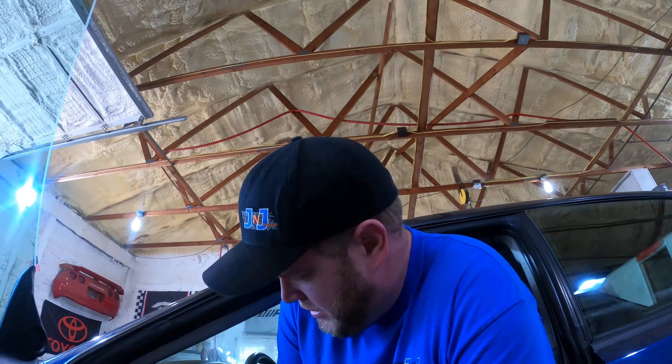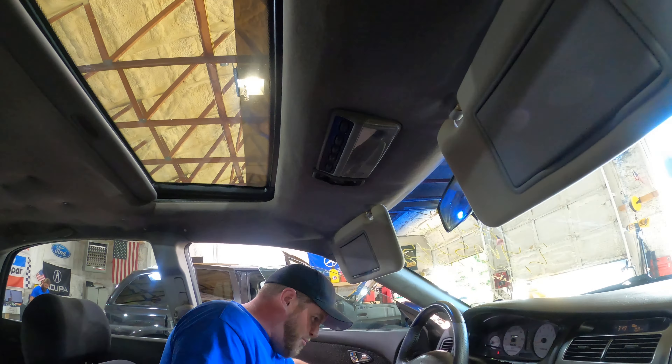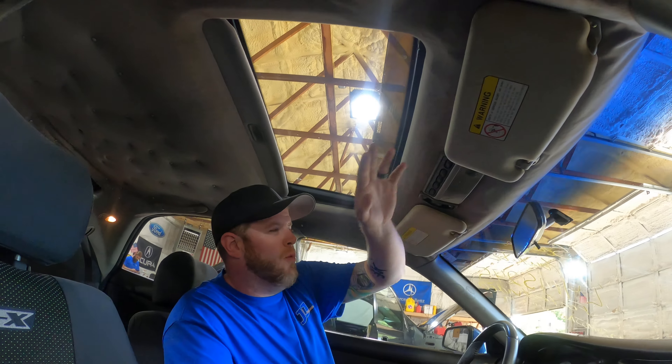Now guys, I've been waiting for this — the best part of the test video. I'm going to step inside and test out the air conditioning because it's a solid 95 degrees in this garage today. Oh yes, it is nice and cool in here. Happiness.